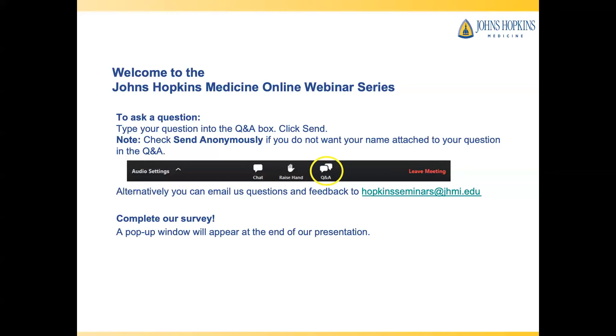Welcome to the Johns Hopkins Medicine Online Webinar Series. Today, Johns Hopkins Neurosurgeon Nicola Sierra will speak about the latest surgical treatments for tethered spinal cord.